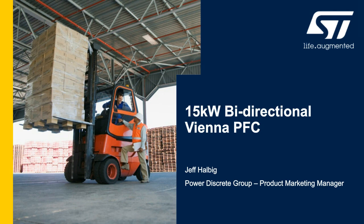Hi, I'm Jeff Halbig, product marketing for STMicroelectronics PowerDiscrete products. I'm here to introduce an exciting new evaluation board platform for power factor correction that takes advantage of ST's latest technology in second-generation silicon carbide MOSFETs and advanced STM32 control. These enable a powerful bi-directional Vienna rectifier-style PFC. Let's take a look.